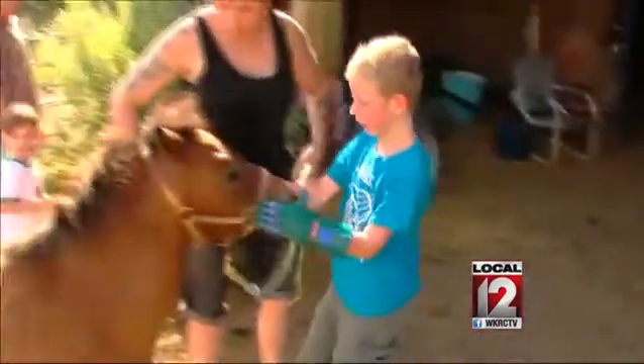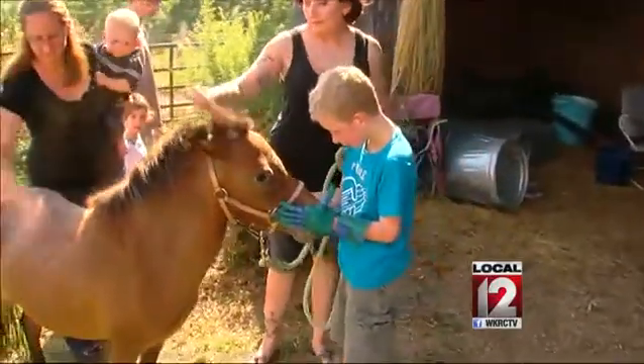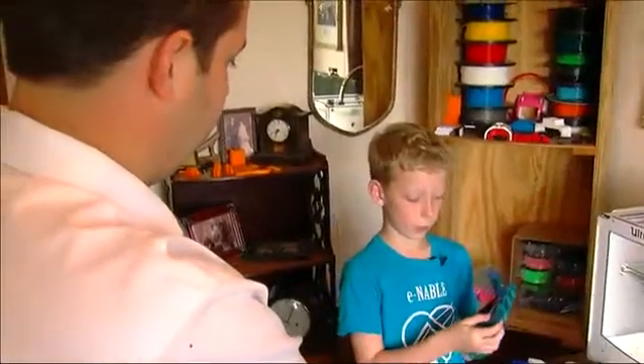The soon-to-be 9-year-old was born without fingers on his left hand. He was a little shy about it growing up, hiding his hands if people were staring. But now, as you can see, he's anything but shy and happy to show off all of his left hands.